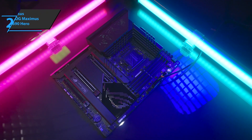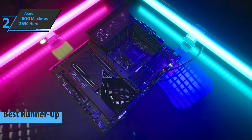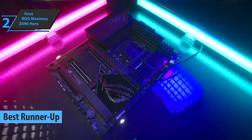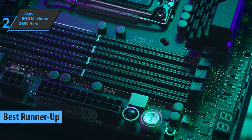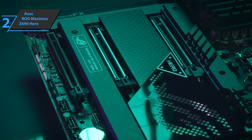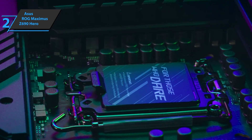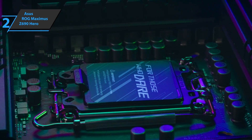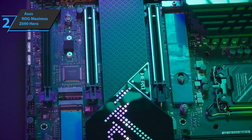Up next, we present the ASUS ROG Maximus Z690 Hero — the runner-up best motherboard on the market in 2023. The ROG Maximus series is one of the most desired by all hardware lovers and enthusiasts, and it's a series basically made to cater to gamers. However, these motherboards are also sought by overclockers and some content creators who need a robust platform with strong performance, offering responses to heavy workloads.